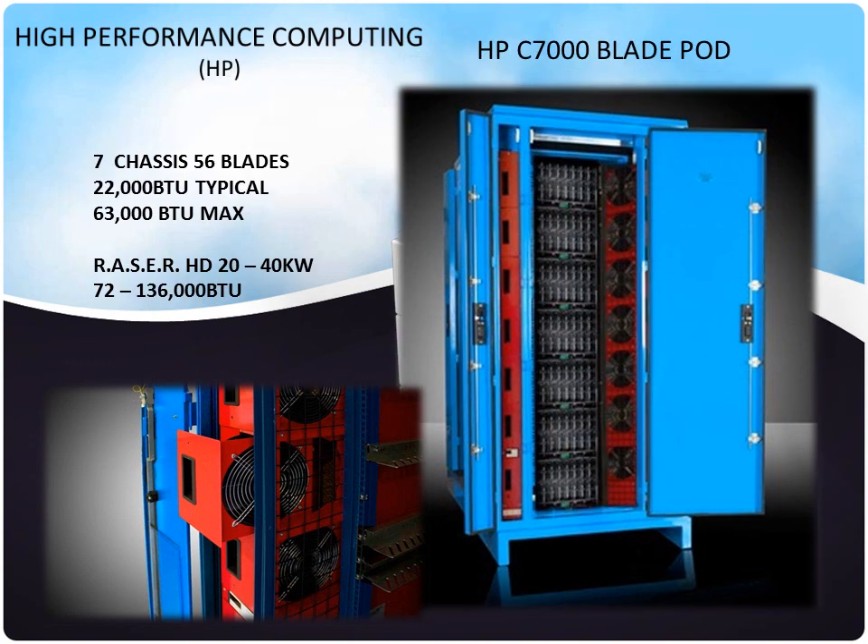Another example uses HP blade C7000s, some of the hottest and most powerful servers on the market. Normally, it would require a building to handle this kind of heat load, but we can handle it in under 16 square feet with a small detached air-cooled chiller.